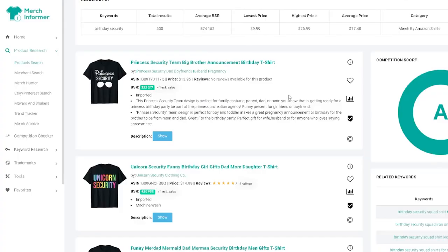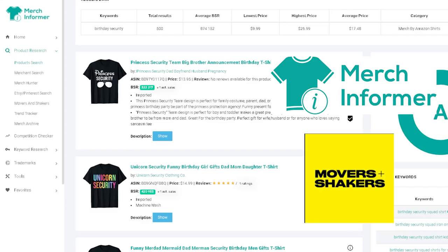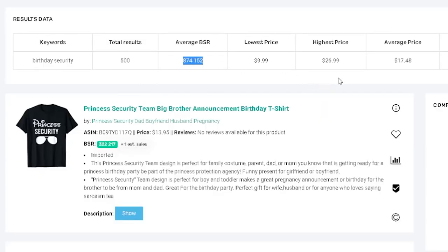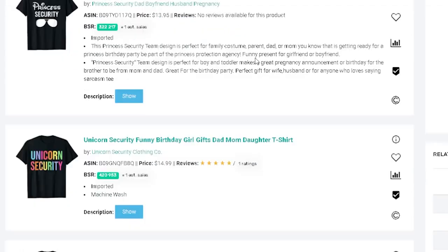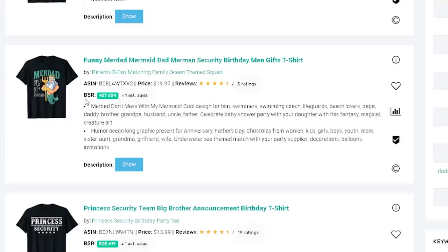Coming over to product search in Merch Informer, movers and shakers — I typed in 'birthday security' and the average BSR is around 800k-900k, competition score is about an A. Princess security is out there too — they're using a Disney-style font. Unicorn security is a consistent seller, just different colors, which is really cool.